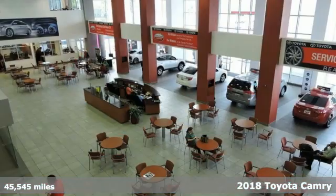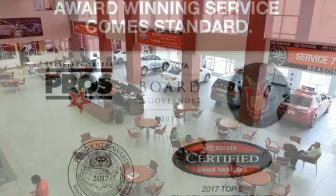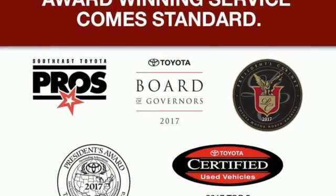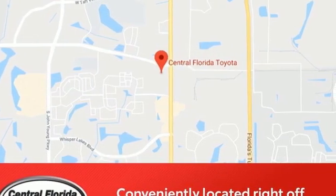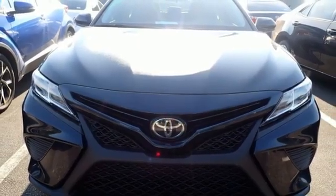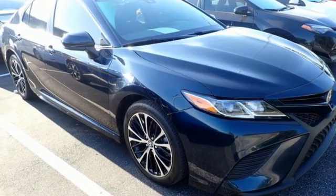And it comes with all the amenities you need: smart device navigation, wireless phone connectivity, driver memory seats, selective service internet access, leather steering wheel, inline four-cylinder engine, aluminum wheels, gas pressurized shocks, and LED low and high beam headlights. Experience it for yourself today.